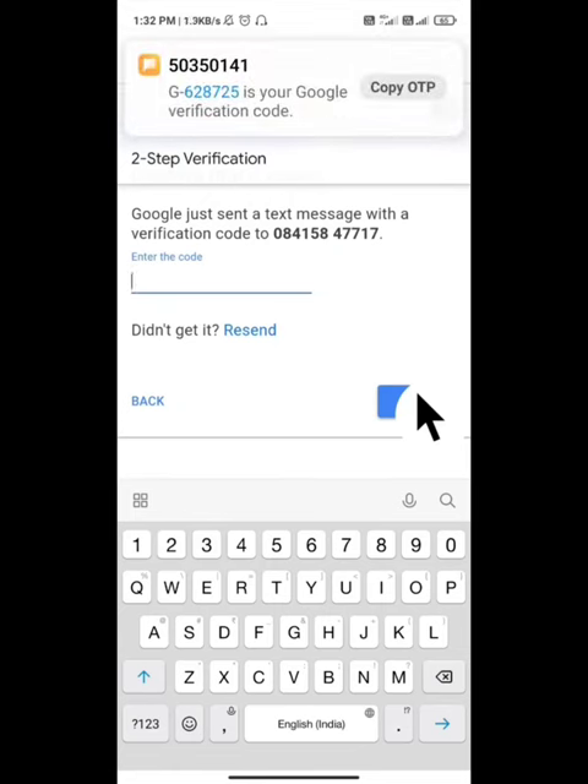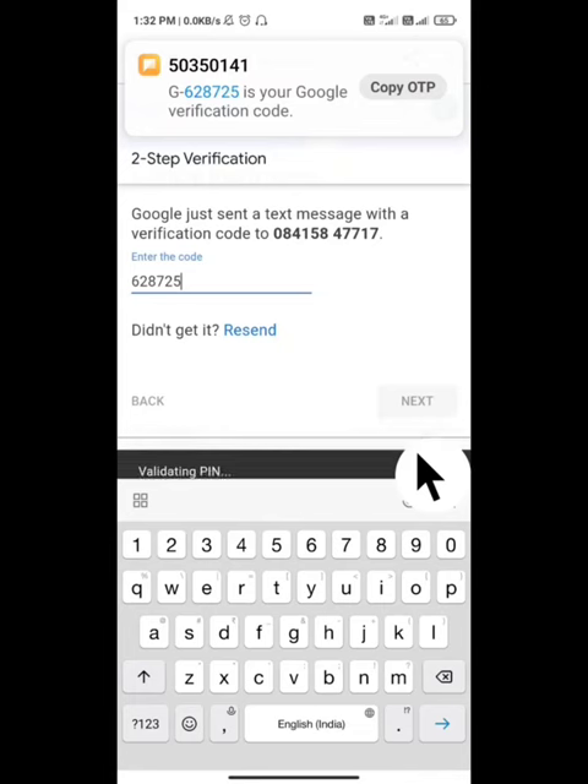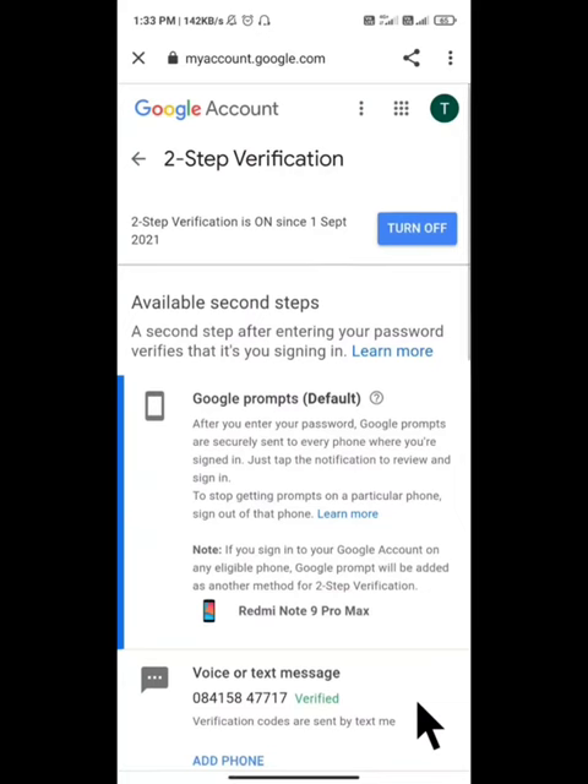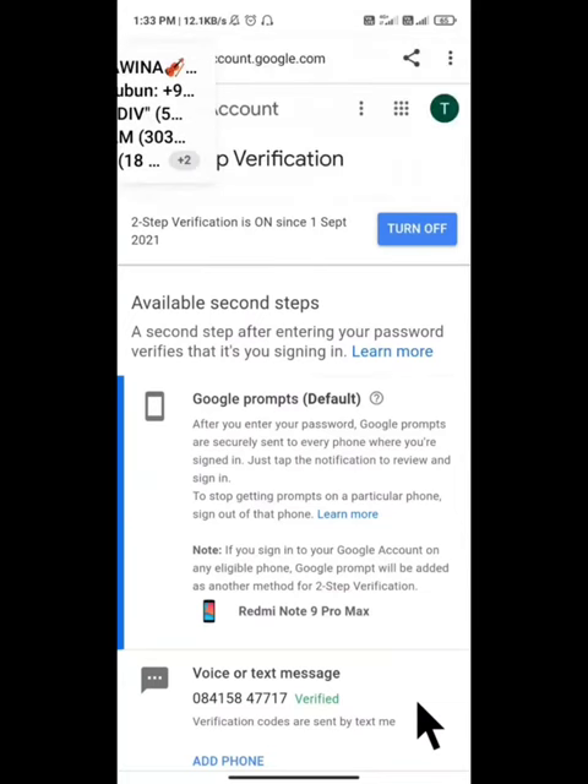Enter the OTP code you received — for example, 6-2-8 or similar — and click next. Then click 'Turn on' to enable two-step verification. You can also turn it off using the same steps.